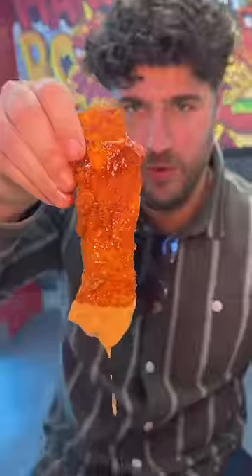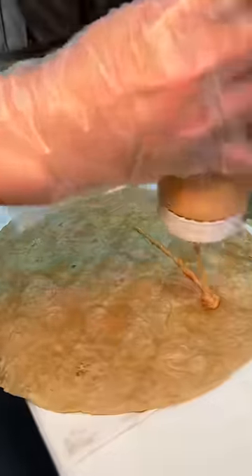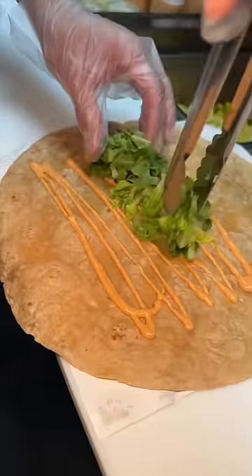Dip that honey drizzled hot chicken tender into their hangry sauce and devour — super tender chicken mixed with those waffles. Spicy sweet perfection. You guys need this.